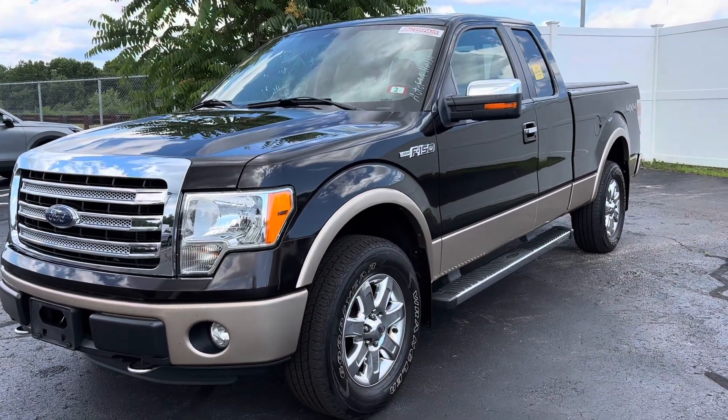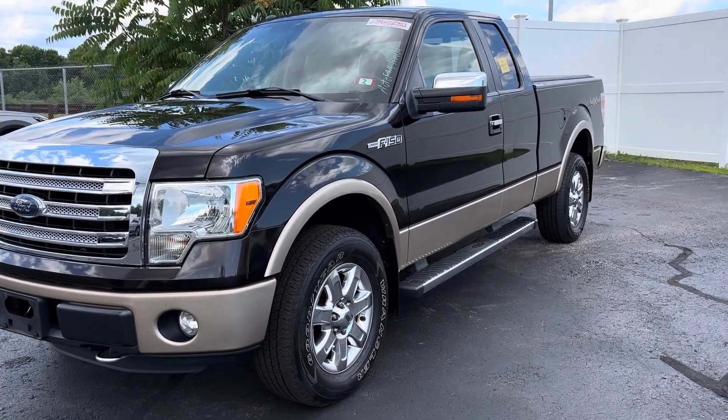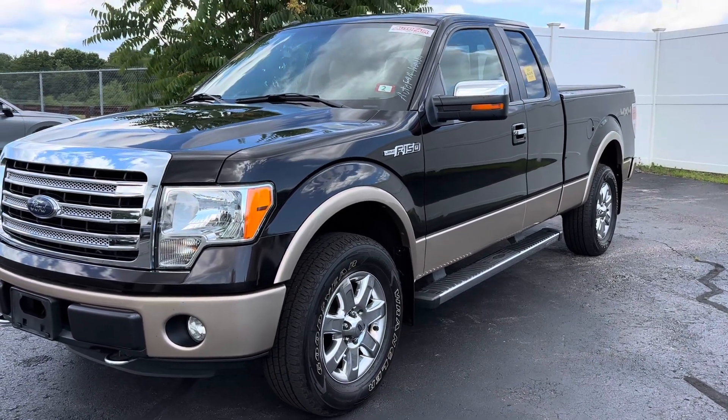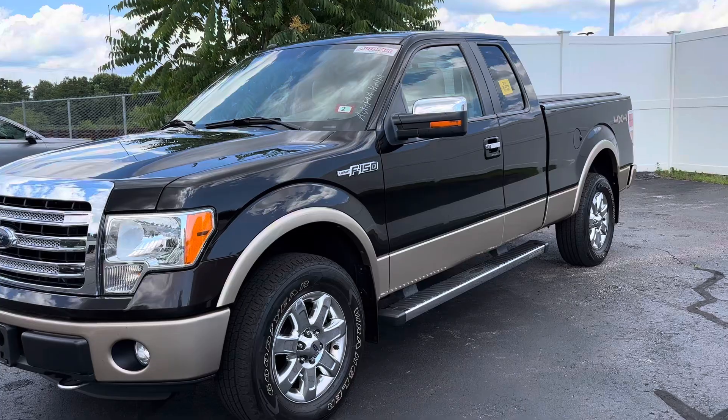Hi James, this is Yurtza here over at AutoFair Honda. This is the Ford F-150 2013 in the color Kodiak Brown Metallic.